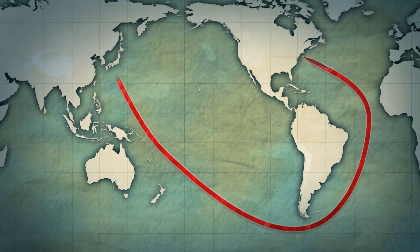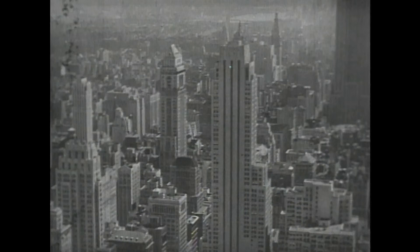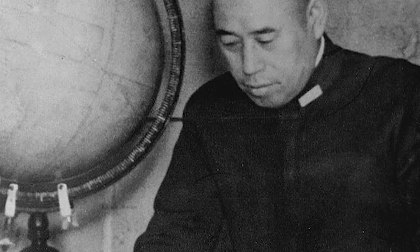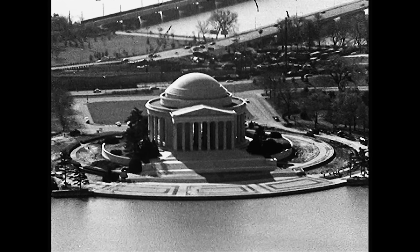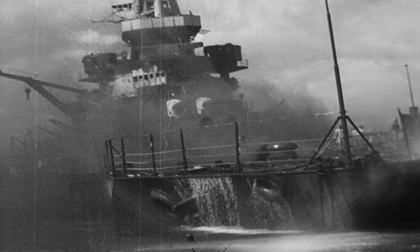The I-400's first mission was to penetrate the waters off America's east coast and carry out a surprise attack on New York City and Washington, D.C. Knowing the bombers could inflict only superficial damage, Yamamoto's main objective was to inflict psychological wounds that would make Americans think twice about invading Japan and keep the fear of the attack on Pearl Harbor alive.